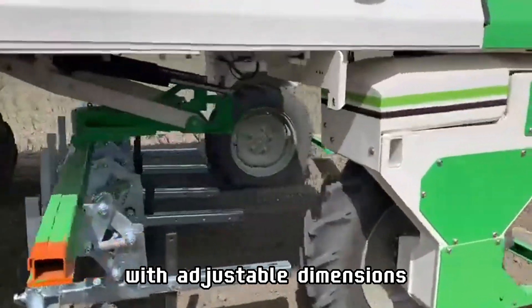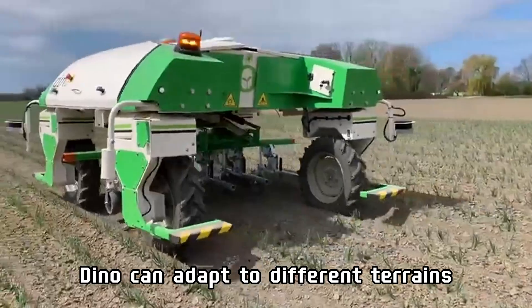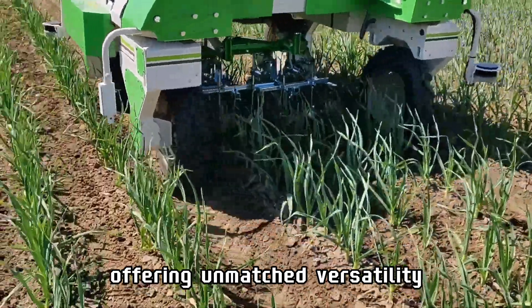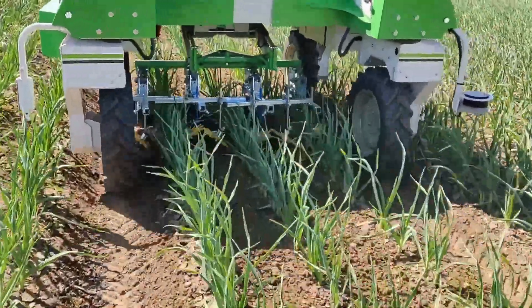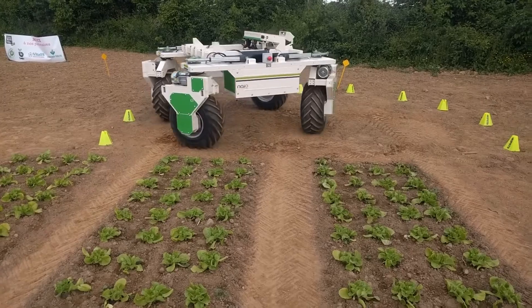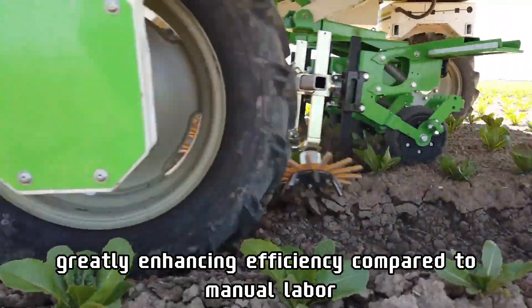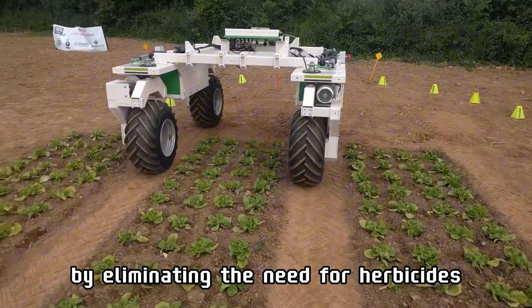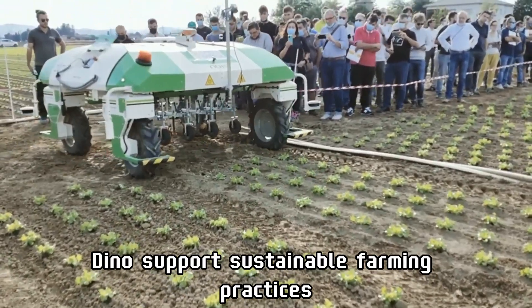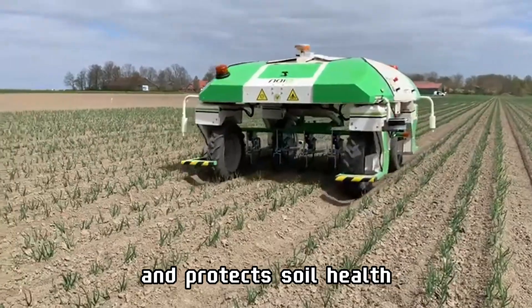With adjustable dimensions, Dino can adapt to different terrains and weather conditions, offering unmatched versatility. It is capable of working for several hours without interruption, greatly enhancing efficiency compared to manual labor. By eliminating the need for herbicides, Dino supports sustainable farming practices and protects soil health.